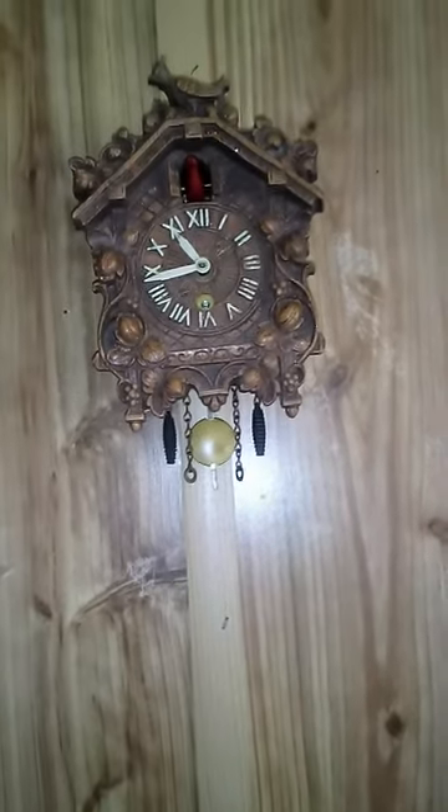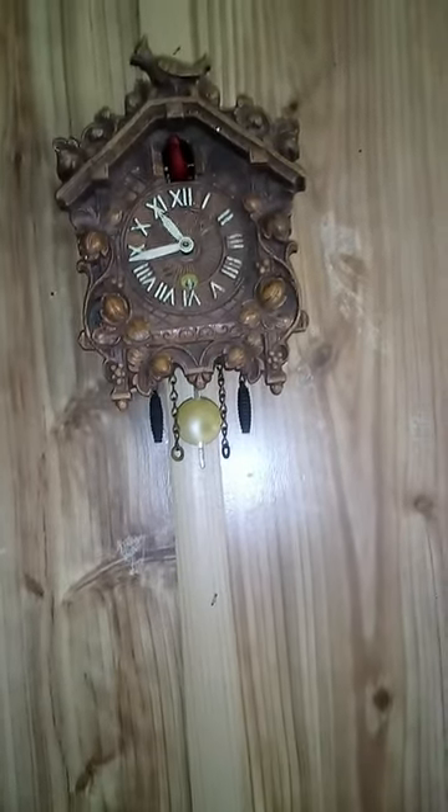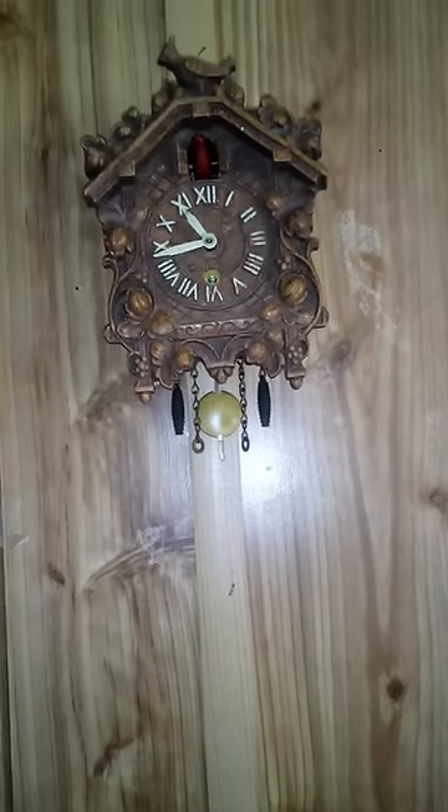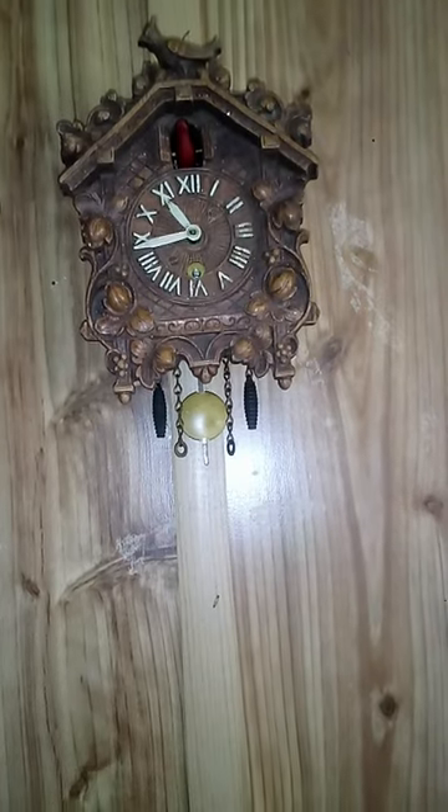Cute little red bird. I love red birds. I got it from a dear friend of mine. His name is Mr. Poteet.